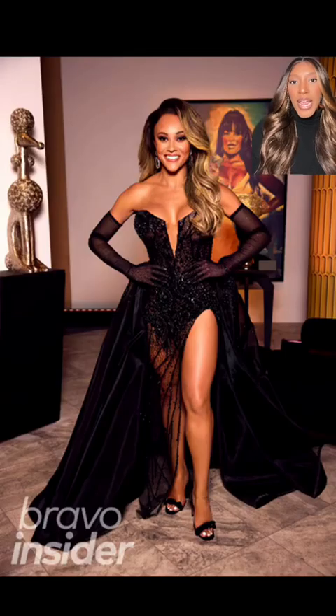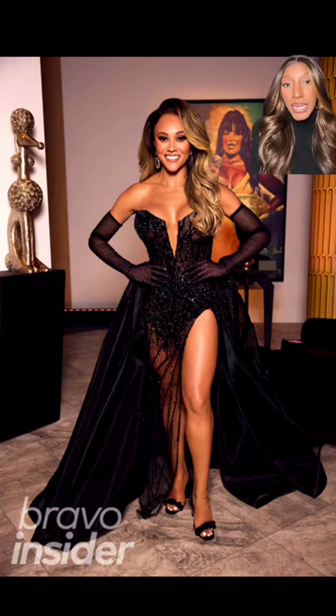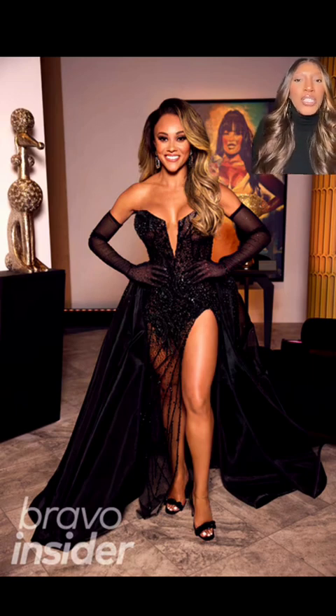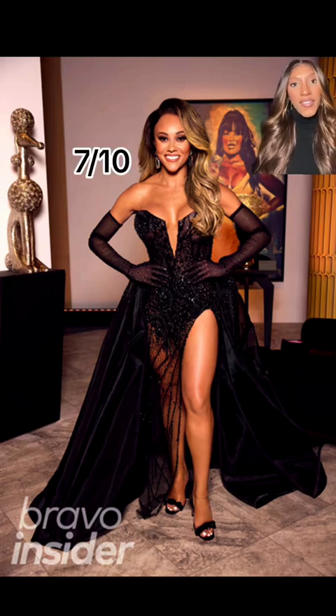Another one that is very challenged when it comes to getting herself dressed — Ashley Darby. How crazy is it that Giselle and Ashley have a clothing line? If that doesn't show you anything is possible, I don't know what will. I think Ashley looks really nice here — it's really giving pageant. She is serving Miss USA 2024, even down to the wig being inches off her head. That's not necessarily a bad thing. I don't think this is the right shoe for the look, but everything else I think is really nice. Seven out of ten.